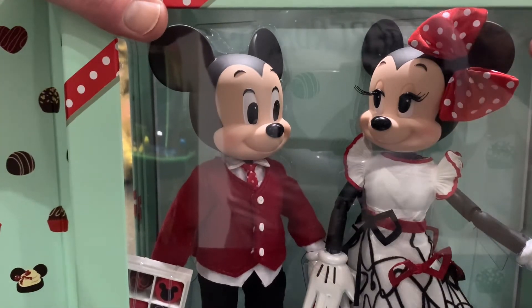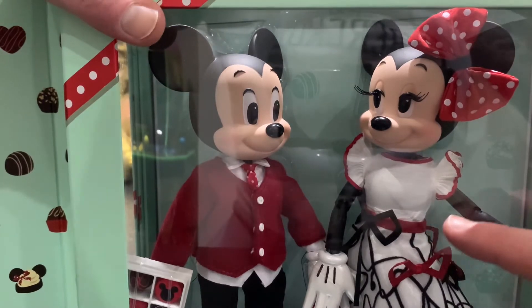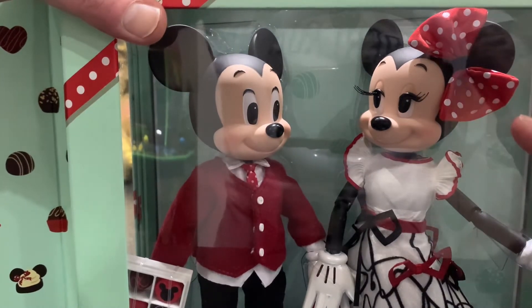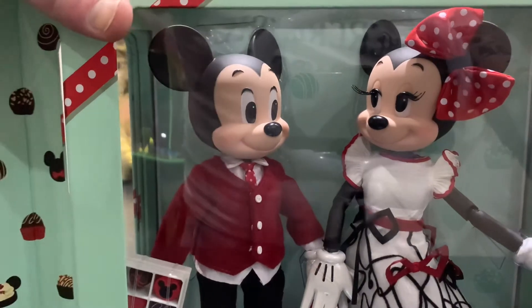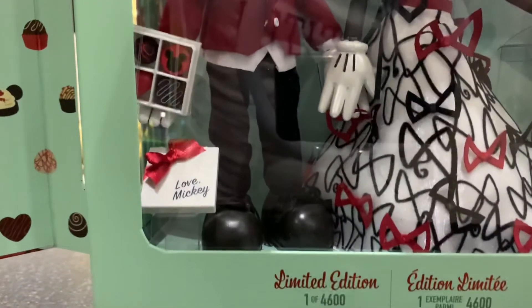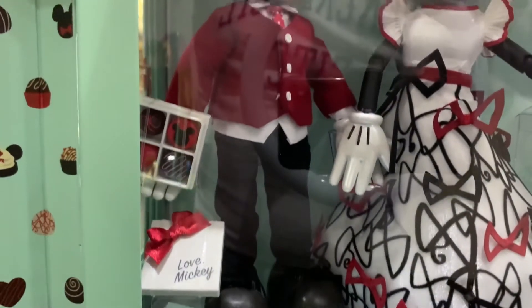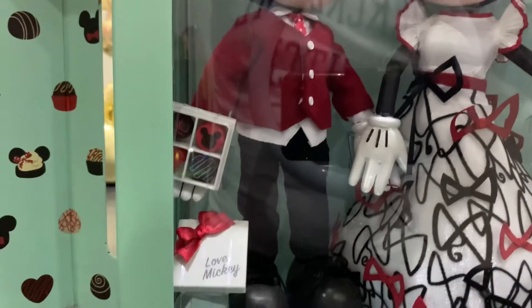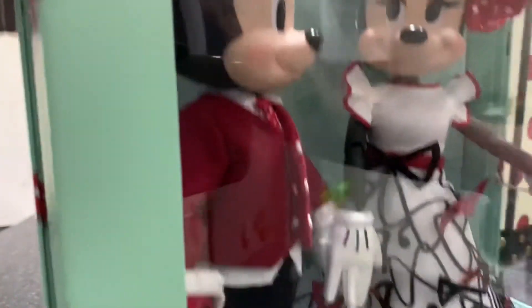And of course Minnie, who steals the show with a lovely red and white polka dot bow on her head, a white flutter sleeve shirt with trim, and this amazing skirt with an all-over flocked bow design. You can actually see there are bows sewn into it as well.